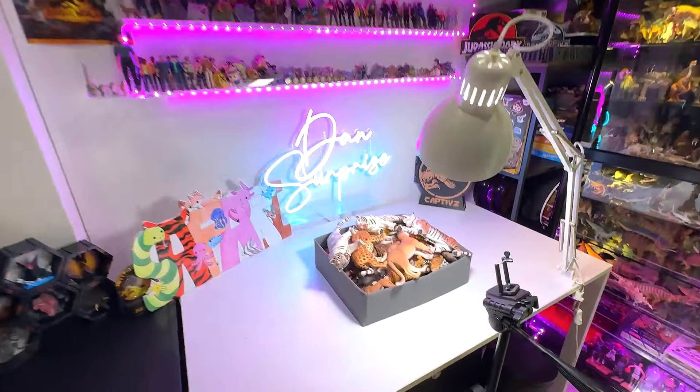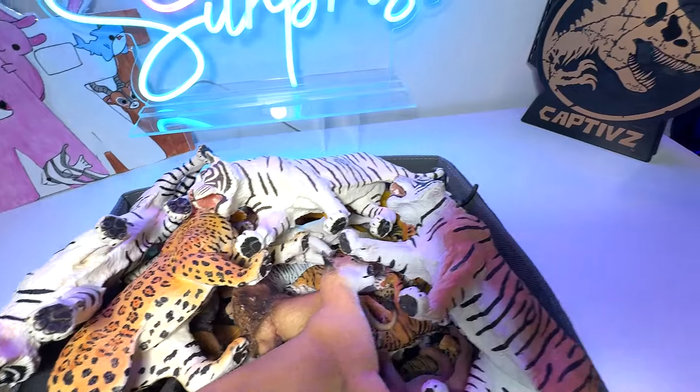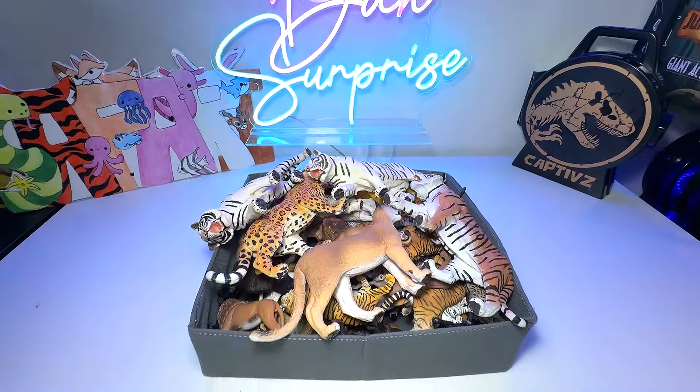Hey guys, welcome to another video on Dan's Safari. Today we'll take a look at our Big Cats and Wild Cats collection. Let's go!